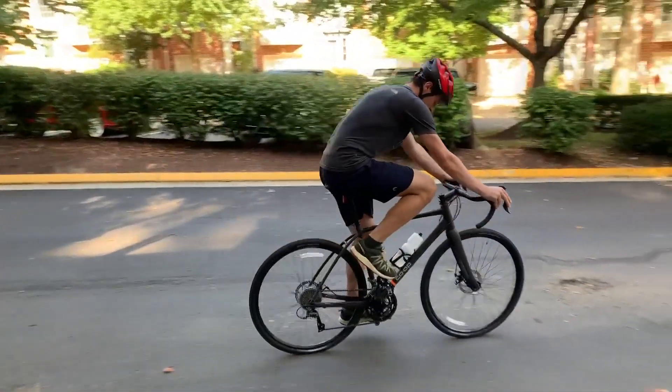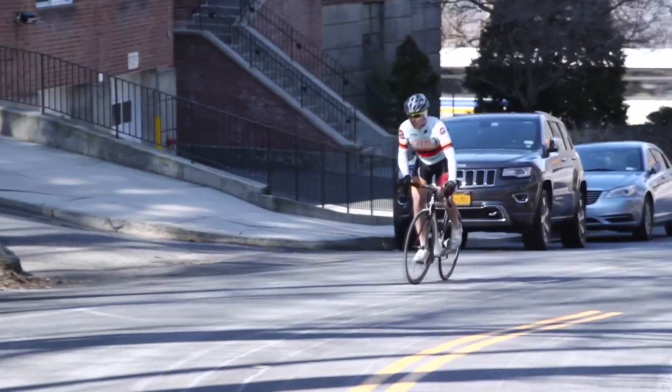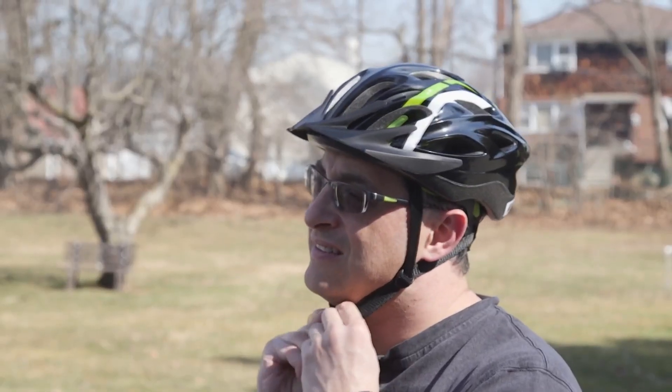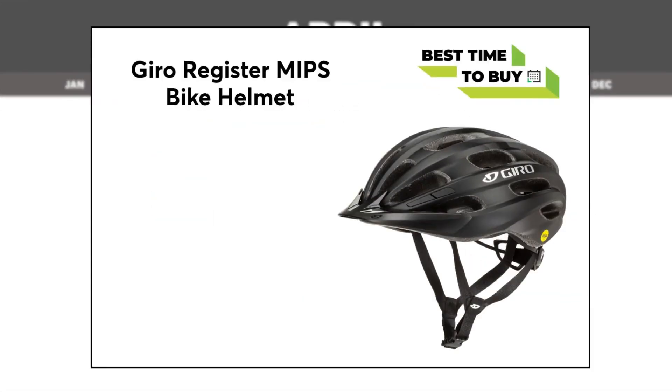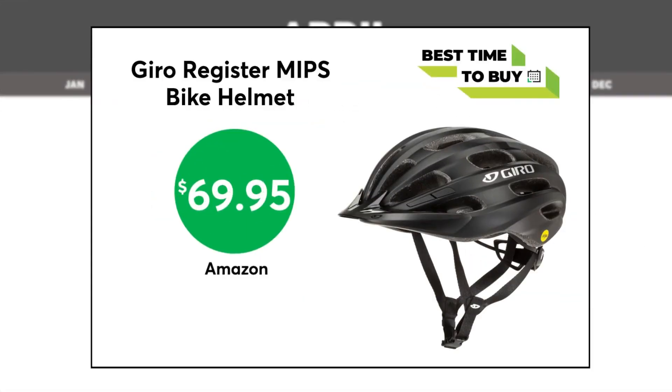Now that you have all those chores done, head out to enjoy the nice weather. But first, make sure your noggin is safe with a bike helmet that can protect you. This Giro bike helmet is one of CR's top-rated bike helmets and is $69.95 at Amazon. This helmet aces CR's impact tests and provides excellent ventilation.